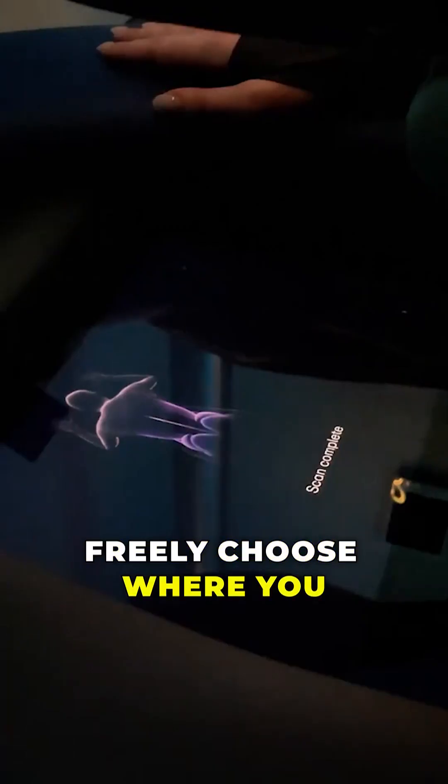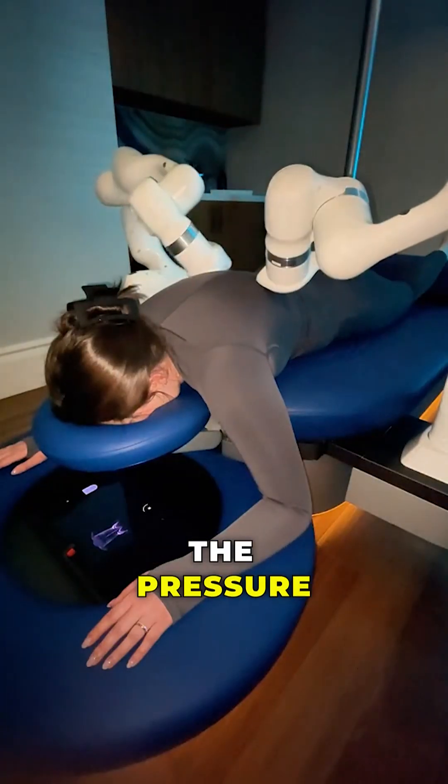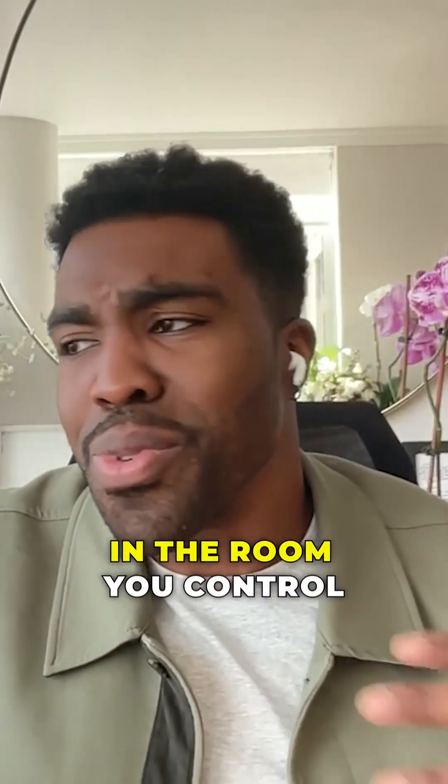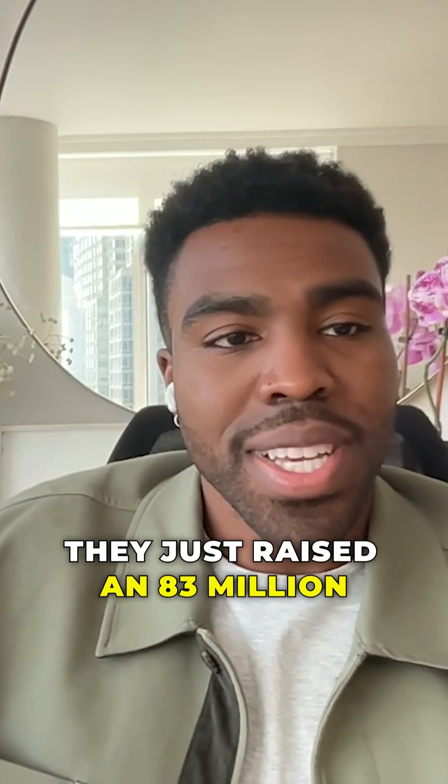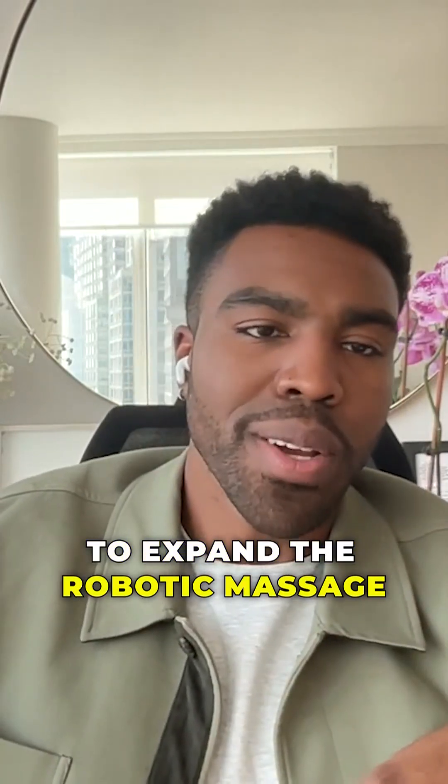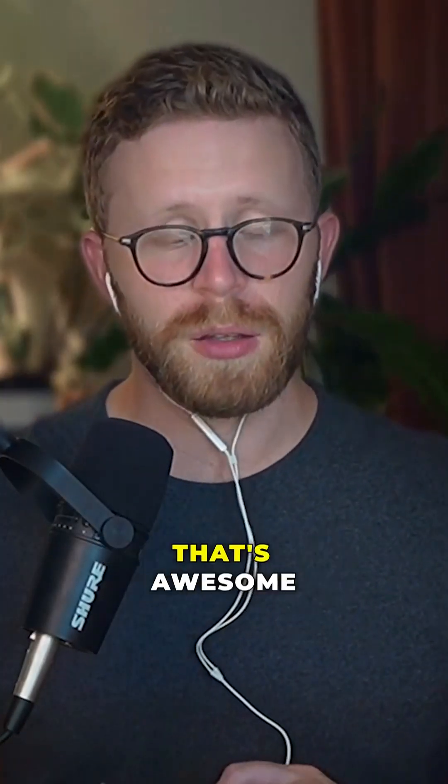You can freely choose where you want the massage to be, adjust the pressure, control the music in the room, and control the lighting. They are doing phenomenally well — they just raised an $83 million Series B to expand the robotic massage technology. Wow, they're already at B. That's awesome.